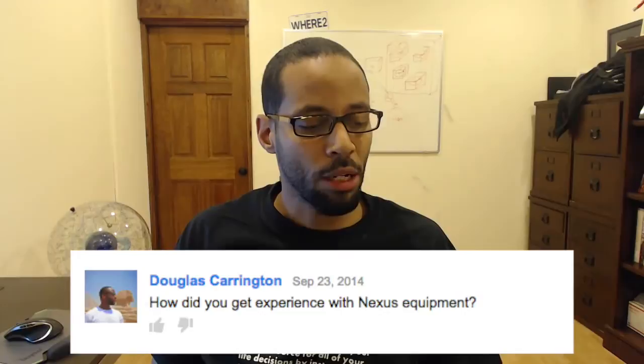Hello networkers and welcome back to another Ask the Network Engineer series. In this episode I'm going to answer one of your questions. This question comes from Douglas Carrington, who asked how did you get experience with Nexus equipment?